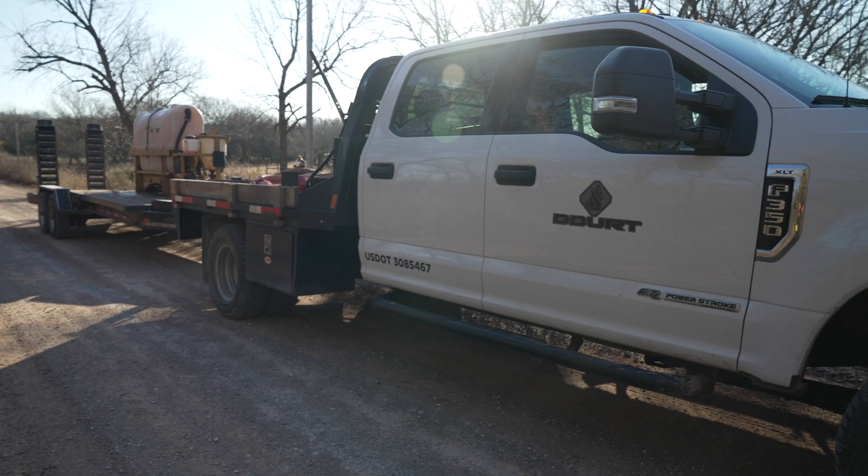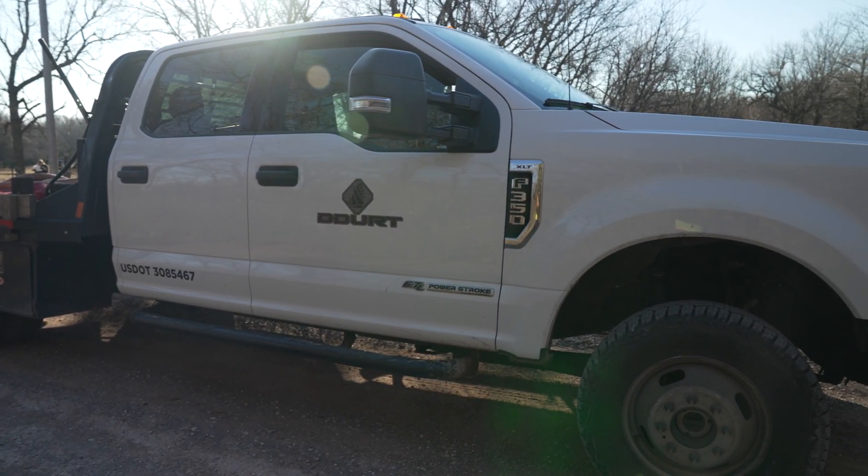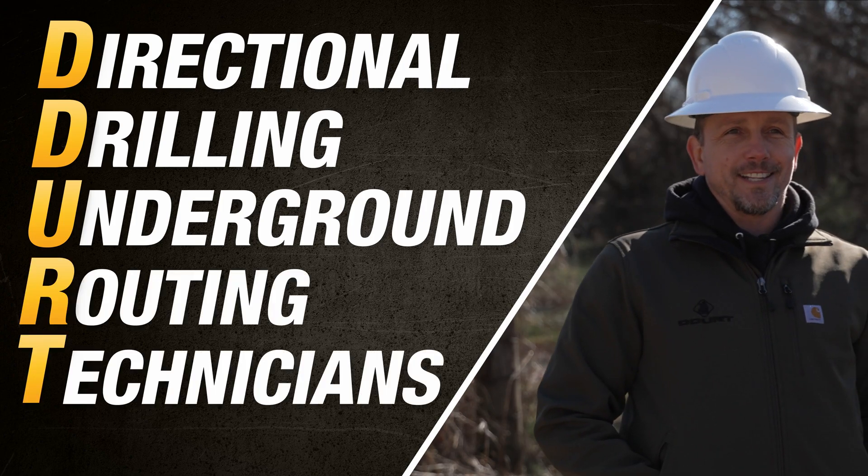Dirt Construction has two Ds. It's an acronym designed by one of the founding members — it stands for Directional Drilling Underground Routing Technicians.